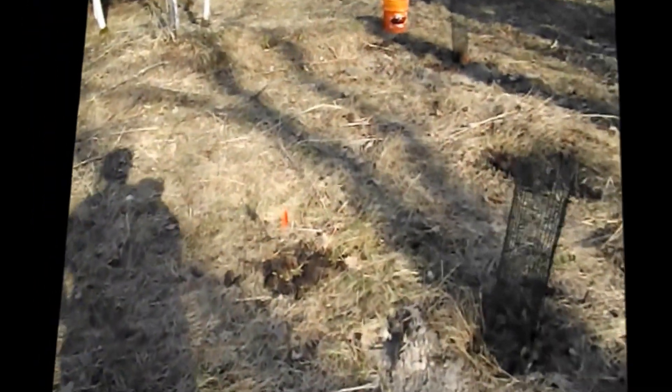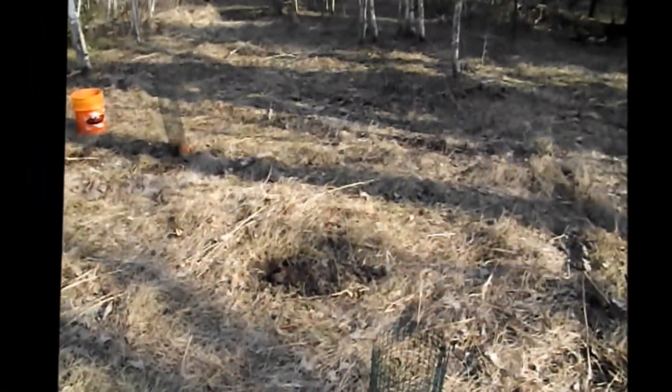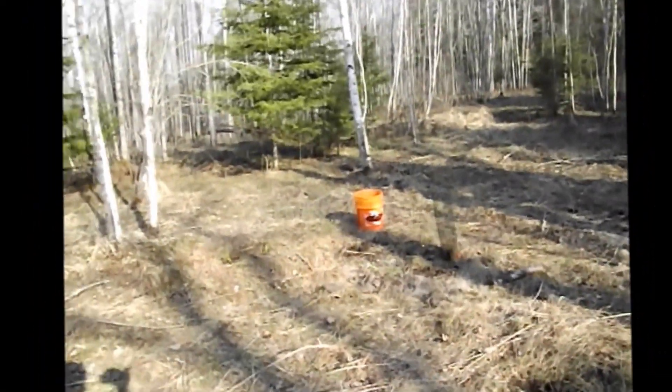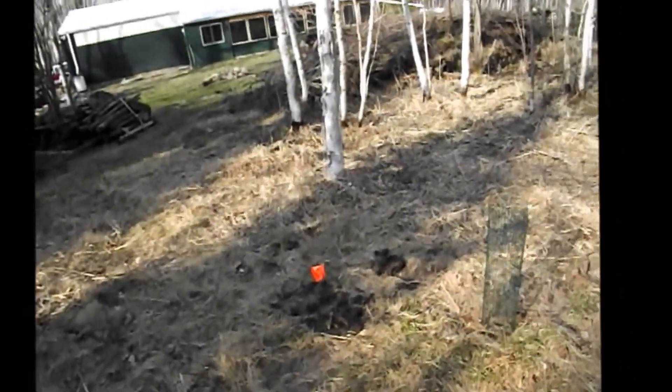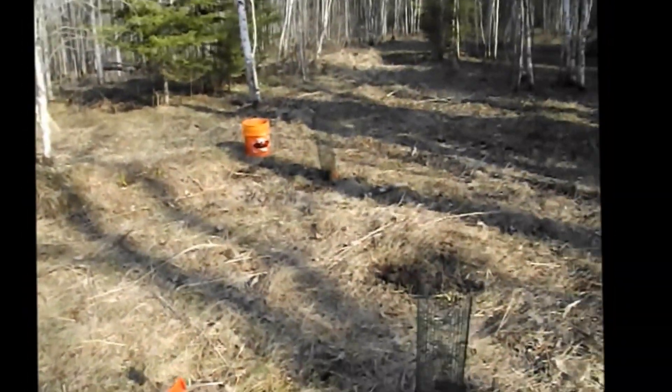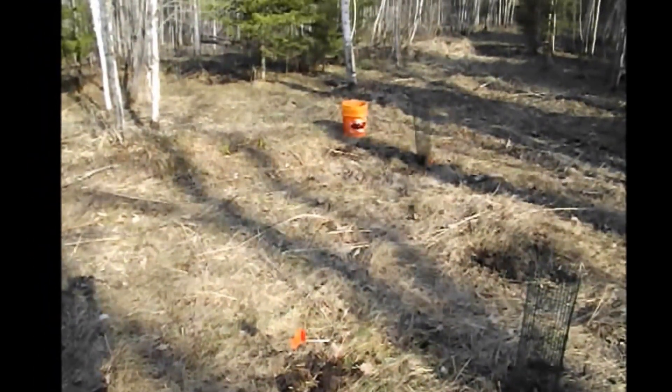These are marking our black currants, which you can see are super teeny tiny, and then we've got some bee balm back here as well. Hopefully everyone will survive this year and thrive — it's a start.